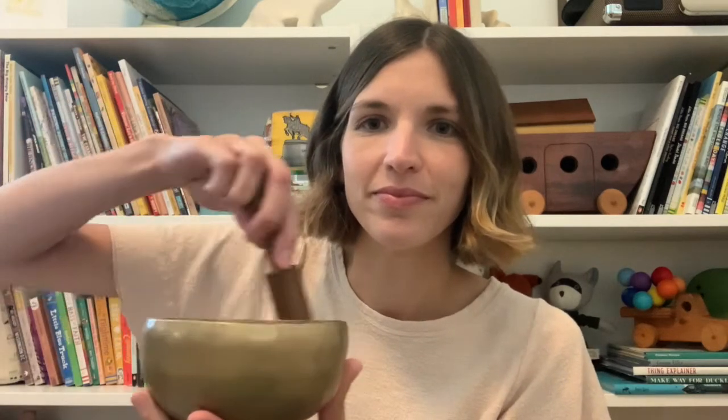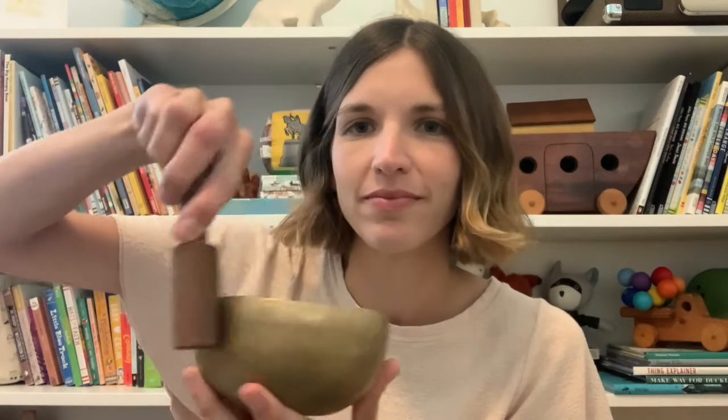Great job! Let's try that one more time. Before we begin again, let's take a big deep breath in through our nose and out through our mouths. It takes a lot of concentration to activate your spidey senses. If you'd like, you can close your eyes and when you no longer hear the singing bowl, open your eyes. Awesome! Thank you for activating your spidey senses with me today. I feel much more ready to look at some really amazing works of art.